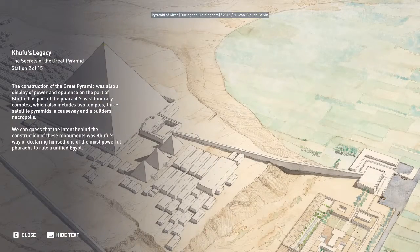The construction of the Great Pyramid was also a display of power and opulence on the part of Khufu. It is part of the pharaoh's vast funerary complex, which also includes two temples, three satellite pyramids, a causeway, and a builder's necropolis. We can guess that the intent behind the construction of these monuments was Khufu's way of declaring himself one of the most powerful pharaohs to rule a unified Egypt.